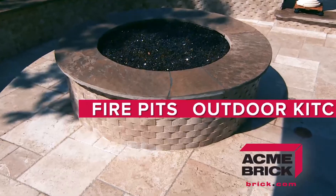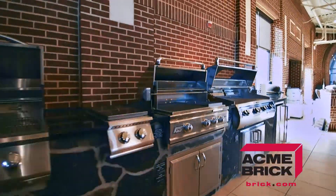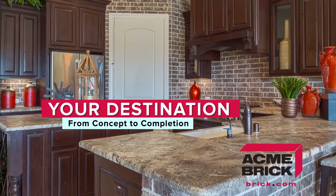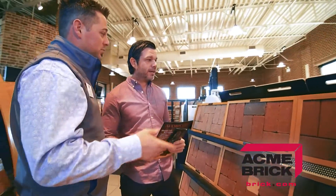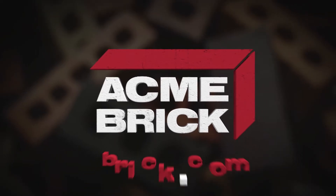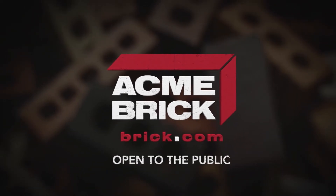From fire pits to full outdoor kitchens, the Acme Brick Showroom is your destination to take your home project from concept to completion. Visit with one of our experts today and let us help you realize the full potential of your home. Go to Brick.com to find a showroom near you.